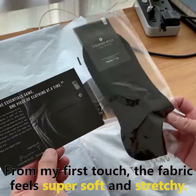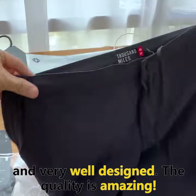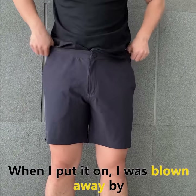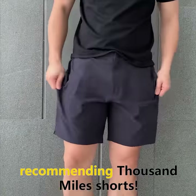From my first touch, the fabric feels super soft and stretchy. The details on the shorts are impeccable and very well designed. The quality is amazing. When I put it on, I was blown away by how comfortable it feels. Now I understand why there are so many people out there recommending Thousand Miles shorts.